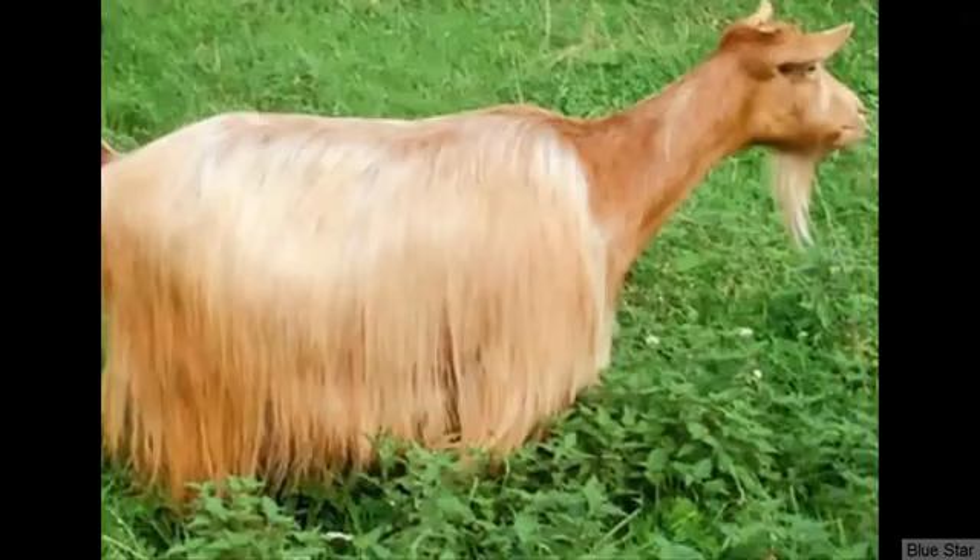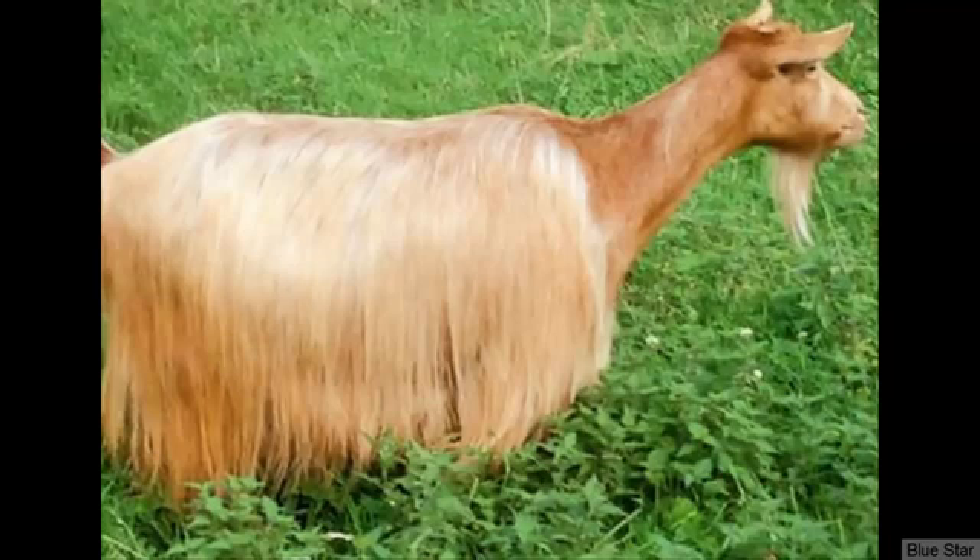The Guernsey, also known as the Golden Guernsey, is a small to medium-sized dairy goat breed. On average, the daily milk production of the Guernsey goat is around or less than one gallon. The milk contains around 3.72% of butterfat content, and the breed is also considered good for commercial milk production purposes.